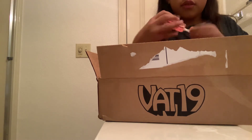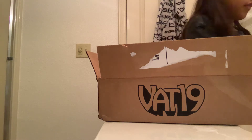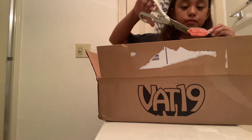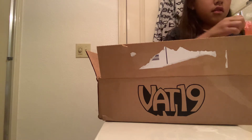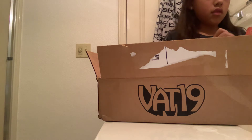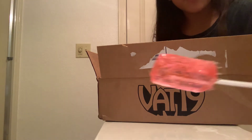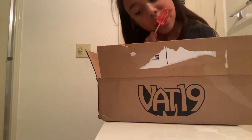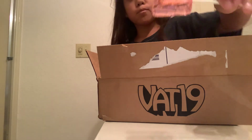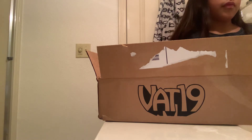Let me just open that so I can show you guys what it really looks like. Okay guys, so this is what it looks like. That's good. That's actually really good. But I have to look at it now.